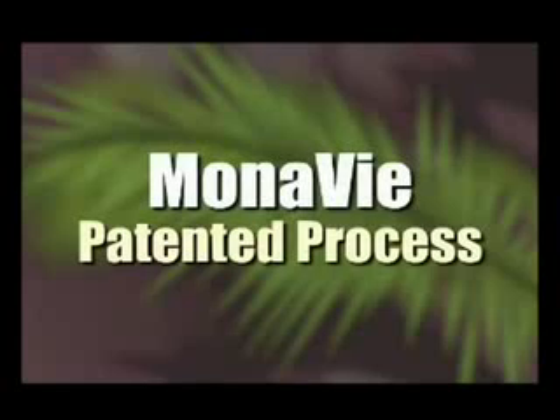Monovi utilizes a patented process to preserve the nutrients of acai berry as they are imported to the United States. This process is patented, which means that any other products that use the acai berry do not contain the same nutritional value as the acai berry found in Monovi.